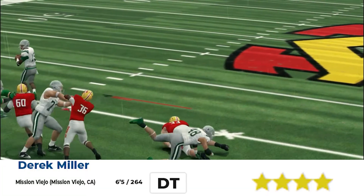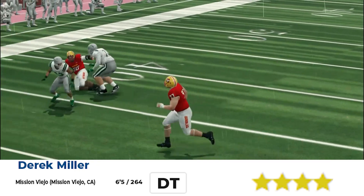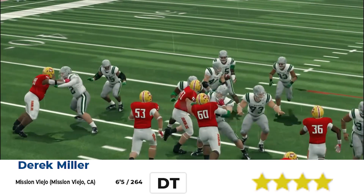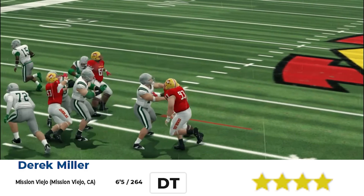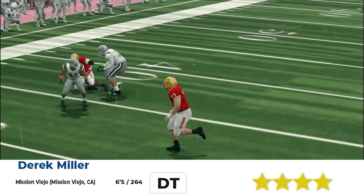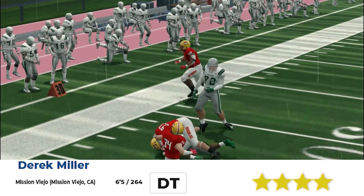Right here, this is a good pass rush. Derek Miller from Mission Viejo, next defensive tackle. 6'5", 264, out of Southern California — they can play. Y'all see the pursuit right there. It was a play action — he thought the running back had the ball, see the quarterback still on the run. See another spin move right there, chasing him down. Look at the pursuit, make a play.